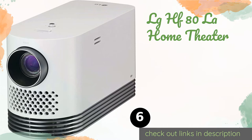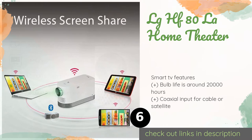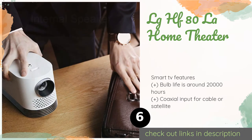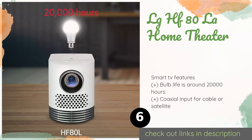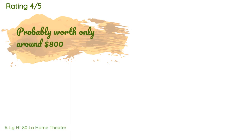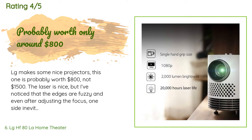The next product is the LG HF 80 LA Home Theater. The LG HF 80 LA has a very small footprint, especially for a model boasting impressive specifications. This is a laser-powered choice that provides 2,000 lumens of brightness and a decent quality built-in speaker. The price is approximately $1,277. There are 11 reviews with an average rating of 4.3 stars.